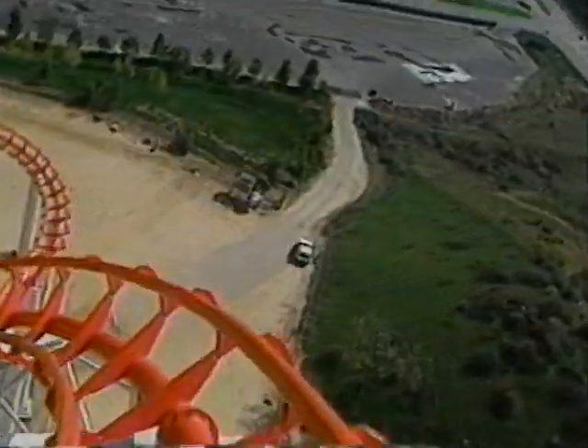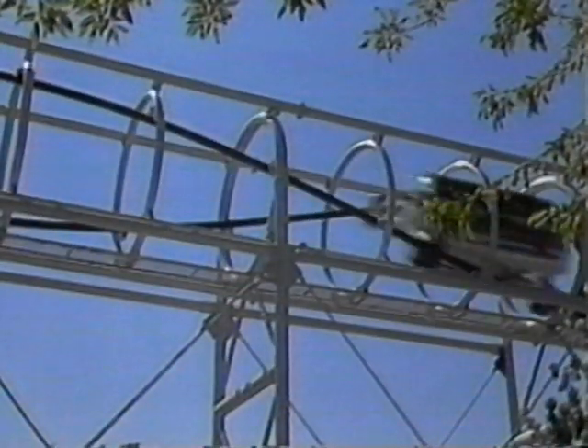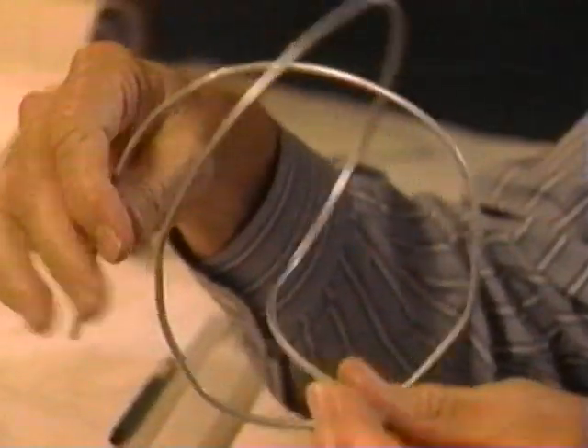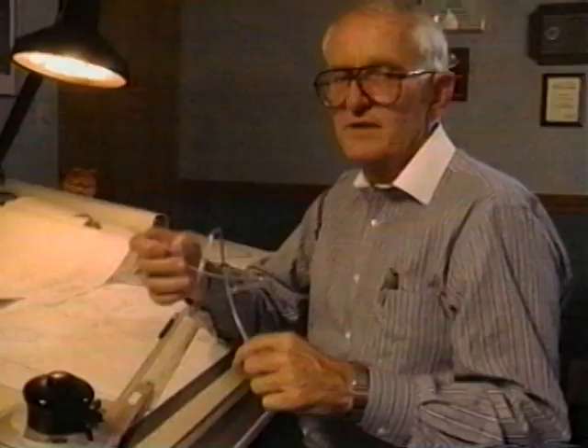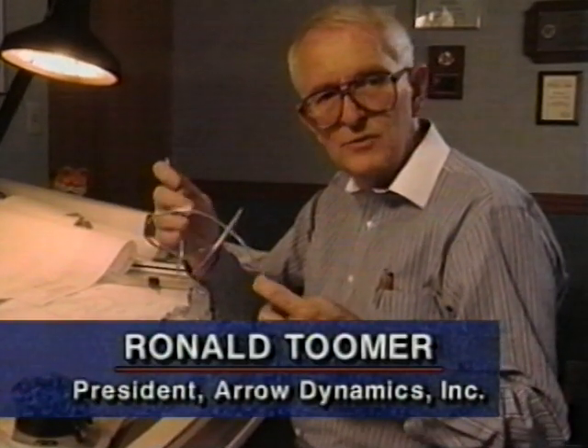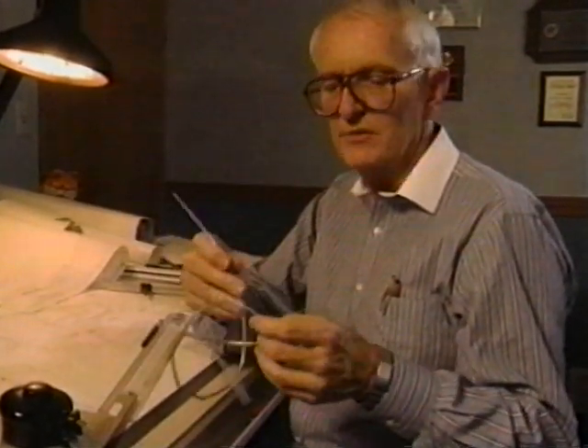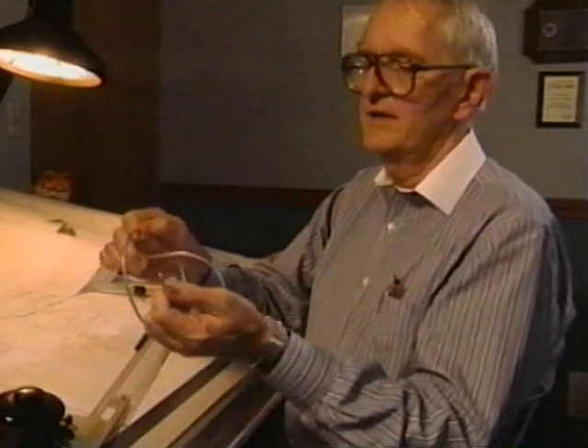Up, down, even upside down. How do they do that? In this office, it all begins with a 15-cent piece of wire. As I work on rides, I sometimes work out new ways to do things with a piece of wire. I can get a 3D image of what I'm trying to do and get some idea of whether, when the train goes through this thing, whether it'll stay on the track or not.